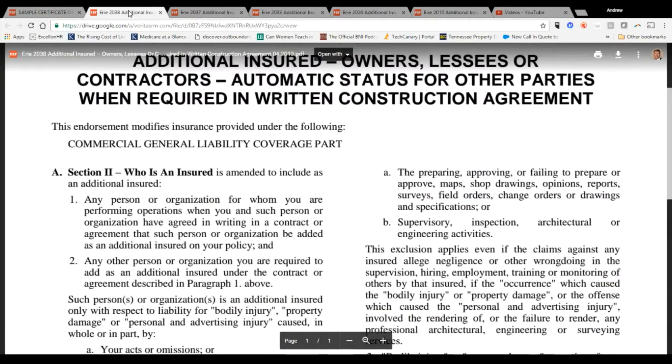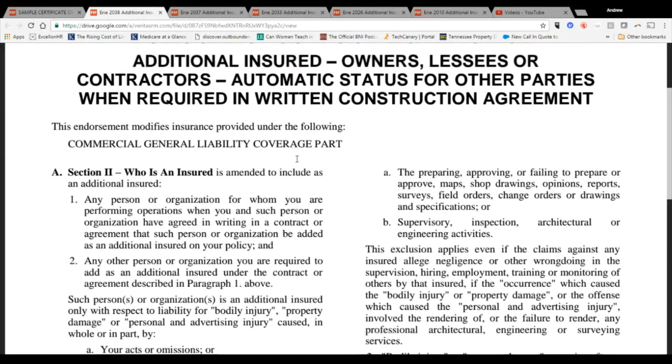What you want to see is whether you actually have this form and whether you have a written agreement in place. The other reason we like the CG 2038 is it doesn't limit coverage to a certain job site or specific job — it applies to whatever your contract says in writing. For each contract, if you do a lot of work with someone, it's automatic for each job. No extra paperwork, nothing's going to slip through the cracks.